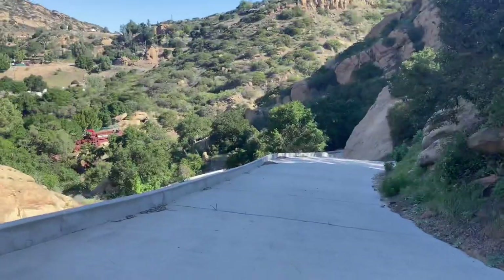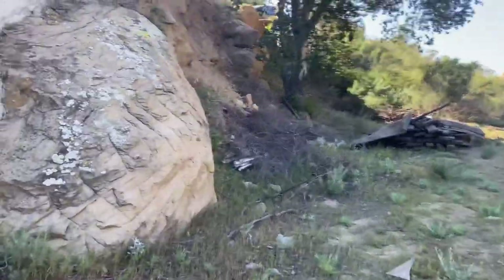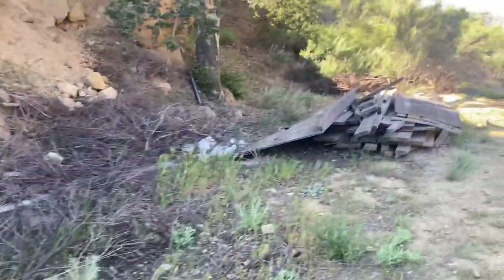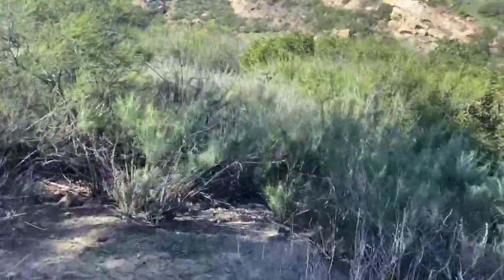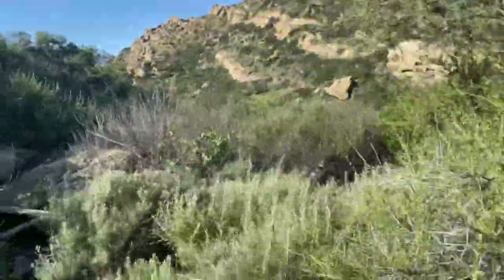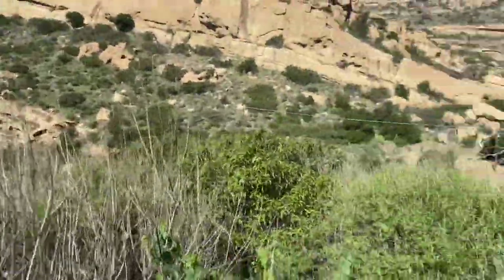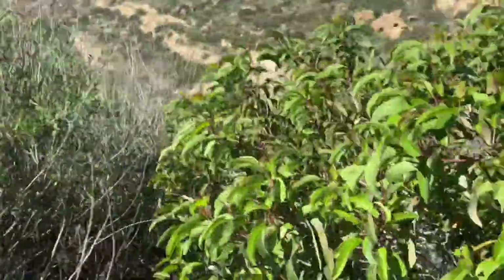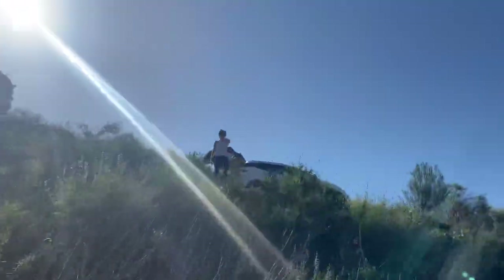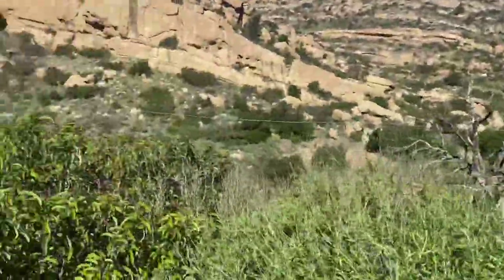That's my driveway coming up. So this part here — Julianne, my agent said I can put up a tent here, my glamping tent. And then all this is mine. This brush just needs to be cleared up. I think this is going to look great when it gets cleared up.